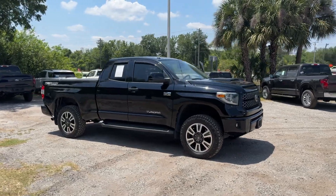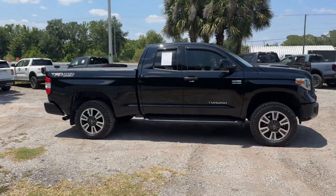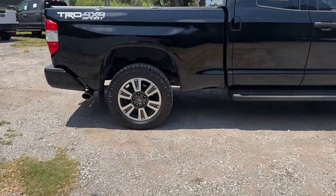2018 Toyota Tundra. This pickup truck offers two full rows of seating for premium comfort.